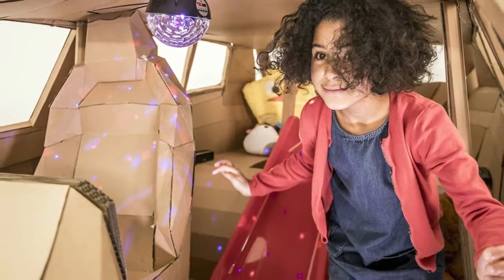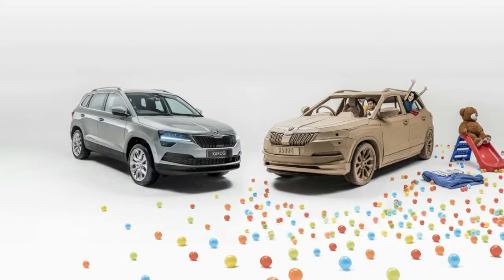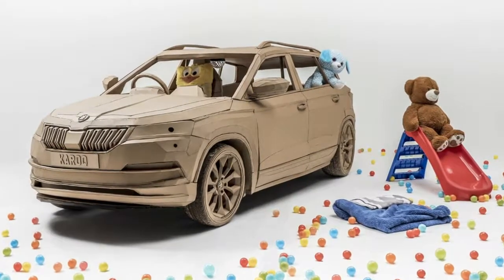But Škoda went ahead and built one anyway. Called the Cardboard Karoq, their full-size replica of the Czech crossover took some 600 man-hours of work over the course of 10 weeks to build. While the shape was made out of plain old cardboard, not everything on board was.